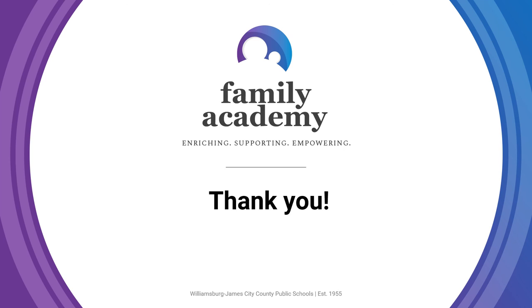Thank you so much for joining me today. I hope you found this information to be helpful. If you have any questions, feel free to reach out to us and we will do our best to answer and post the answers for others to see. Thank you.